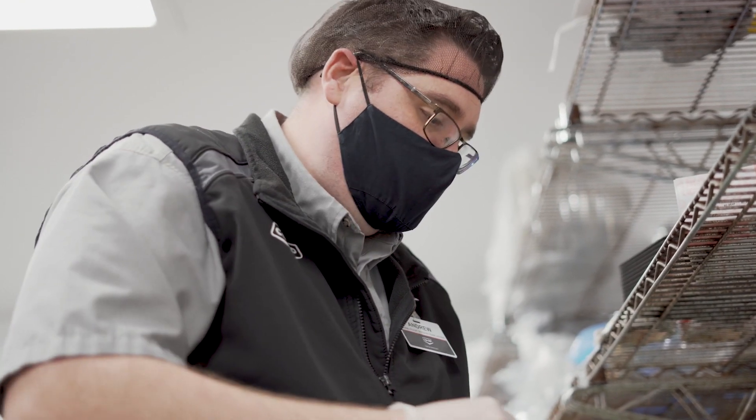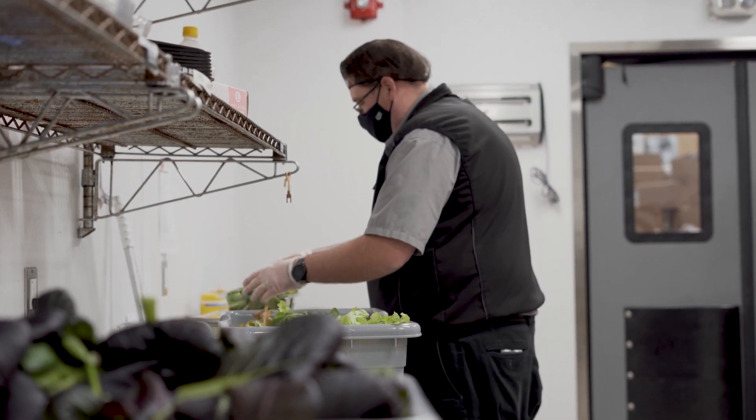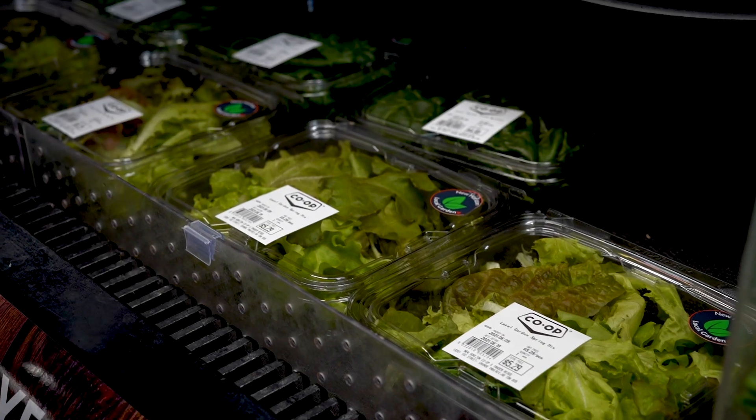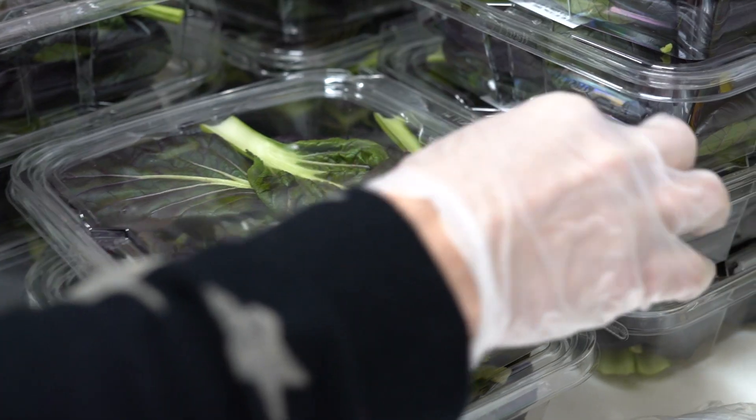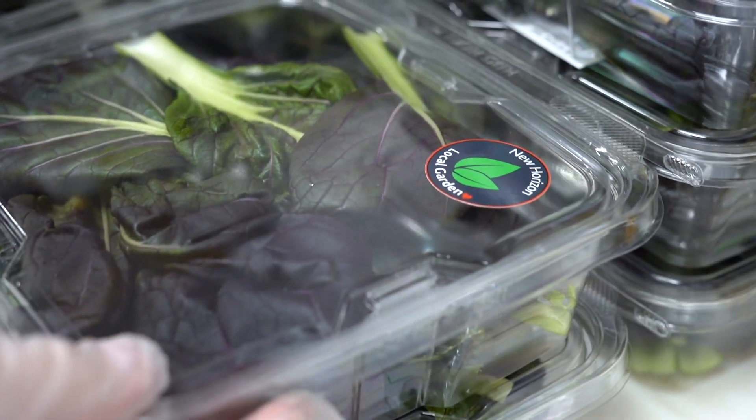Food production, just like farming, is a lot of work, but the rewards are amazing. I highly, highly recommend trying our freshest product from our local garden.